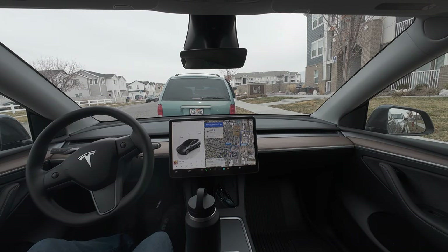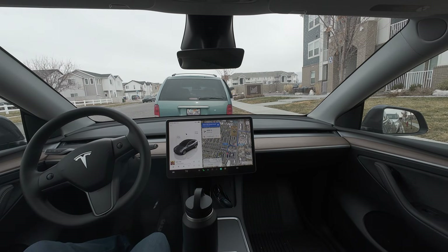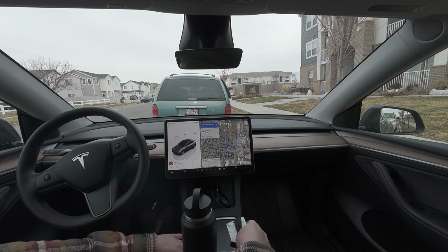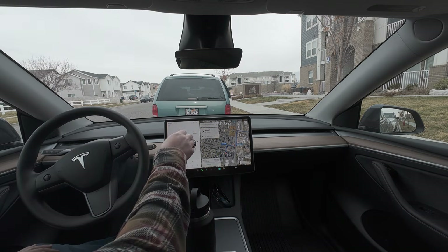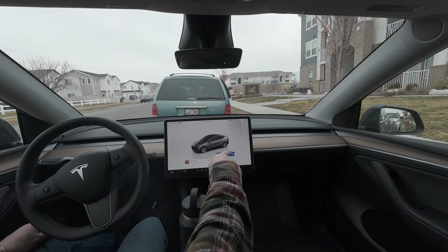Hey guys, welcome back. We're going to do a drive to Sam's Club today. I'm parallel parked between two cars, so it'll most likely have to back up. Let's get started. Let's put it back in park and get started.